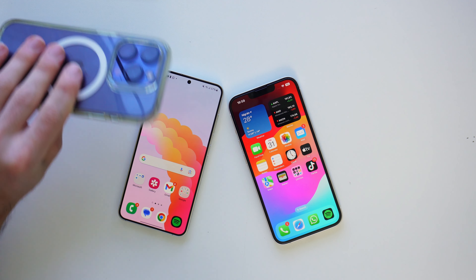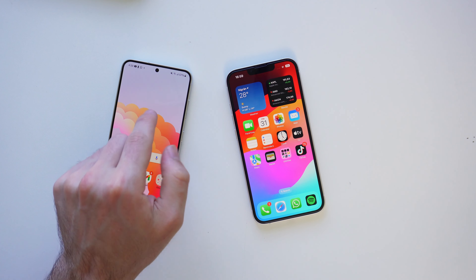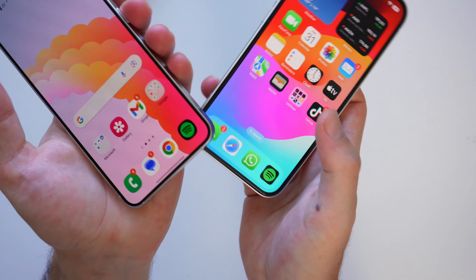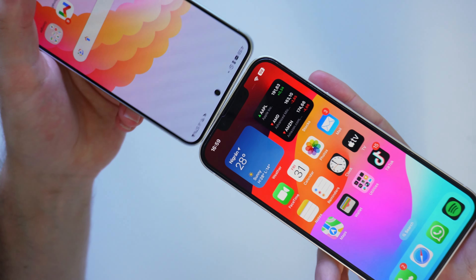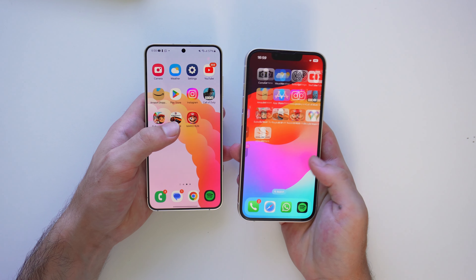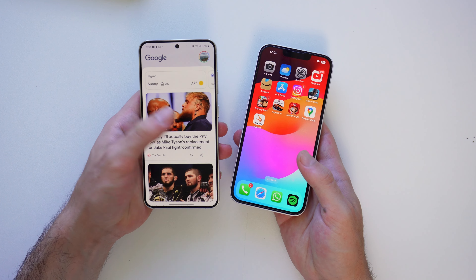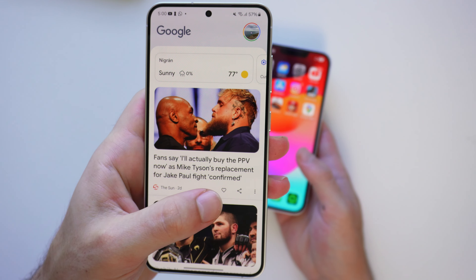Probably the biggest difference between the two is the display. The S24 has 2,600 nits of peak brightness — comparable to the S24 Ultra and more than the iPhone 15 Pro — while the iPhone 14 only gets 1,200 nits, less than half the peak brightness. We also get thinner bezels on the S24, which makes the phone feel more futuristic and premium. The notch on the iPhone 14 is very large compared to the hole-punch on the S24. We also get 120Hz on the S24 versus 60Hz on the iPhone 14, since Apple still doesn't include 120Hz on their normal phones, which is surprising given that it's a standard feature on nearly every phone now.